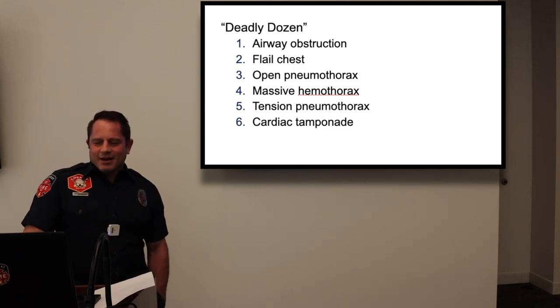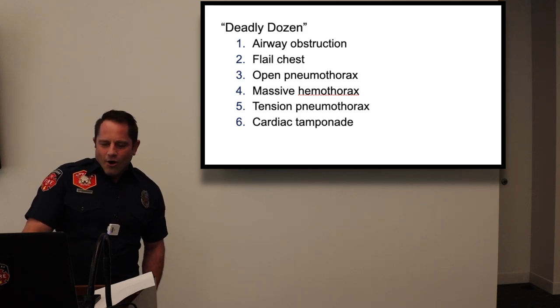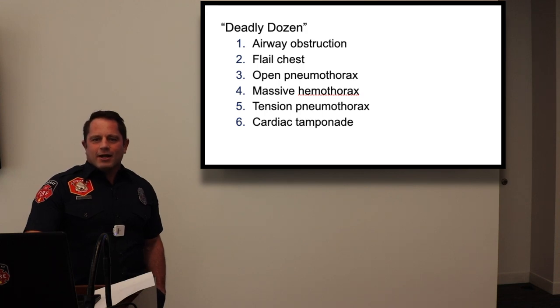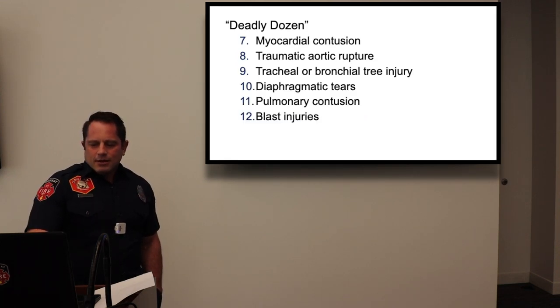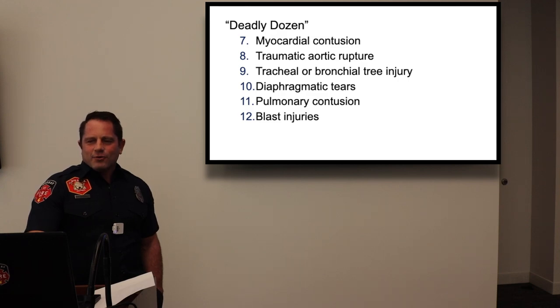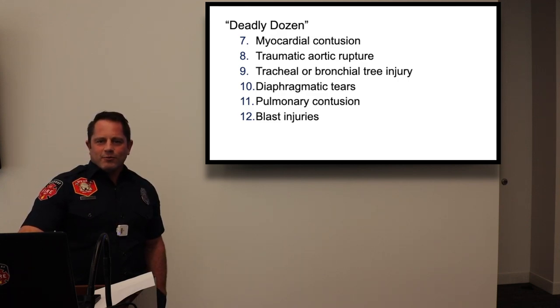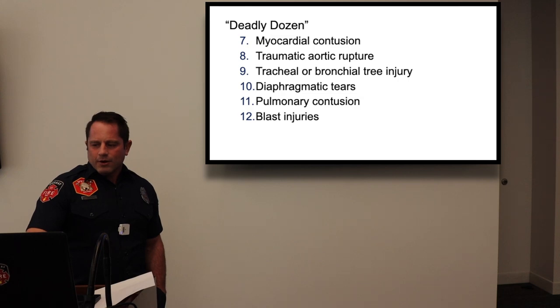The Deadly Dozen: these are the important injuries we need to be aware of and look for in any trauma situation. Blast injuries are also included, though they occur less commonly outside of combat environments. Some things do mimic blast injuries and we'll get to those.